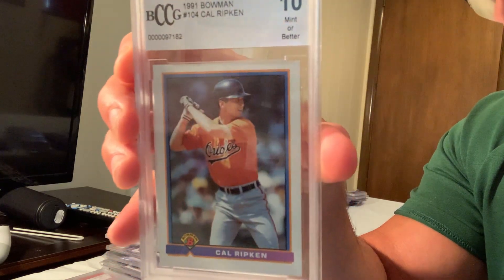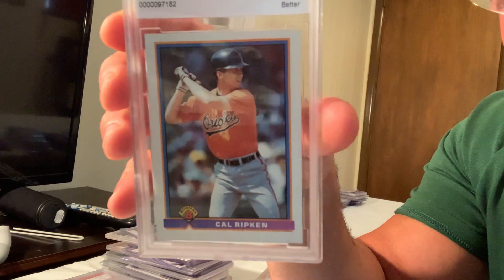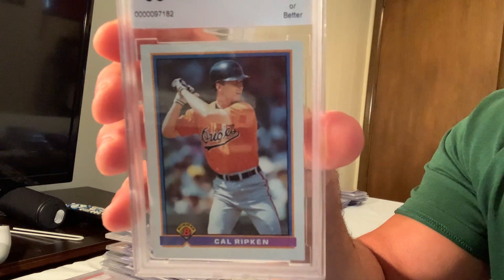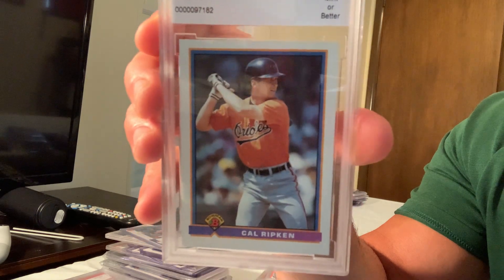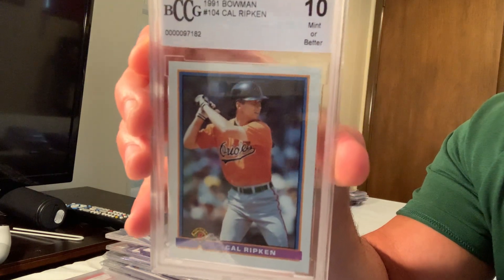The Gem Mint 10 1991 Bowman Cal Ripken Jr., card number 104, sold for $350 on eBay. I'm not sure why — it's not a rookie card or anything particularly special.